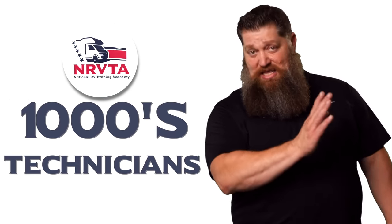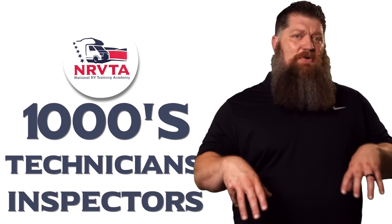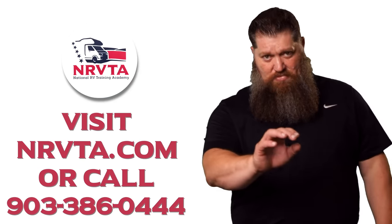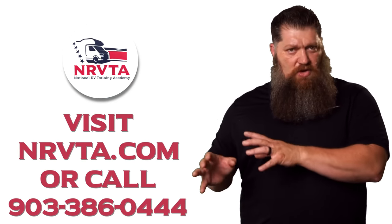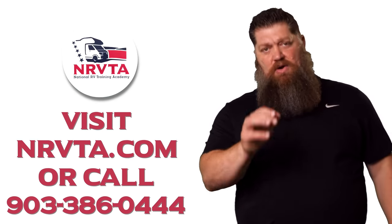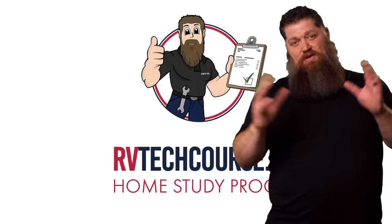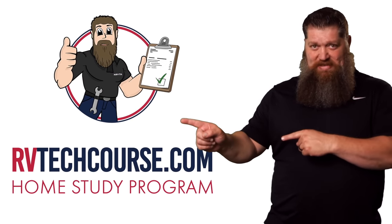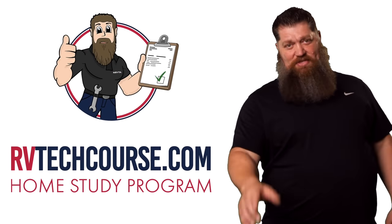Alright, before you get to the bloopers — which is why you're here in the first place — the RV industry needs thousands of RV technicians and inspectors, and now is the perfect time. If you want to make more money or have more control over your time, click the link below. Or if you just want to learn how to fix your own RV, head over to rvtechcourse.com and get started today.